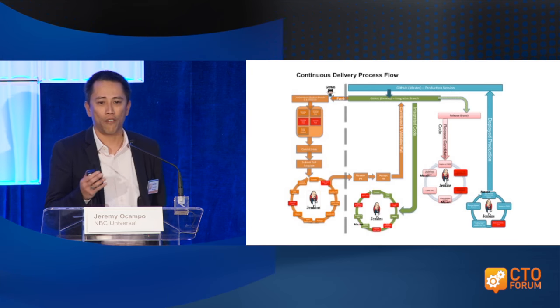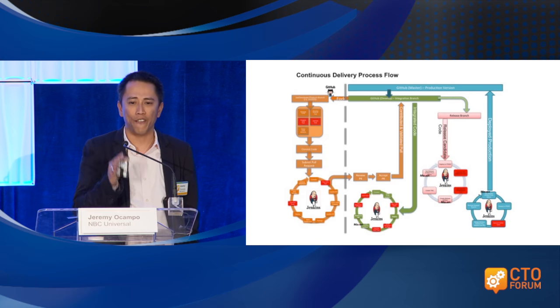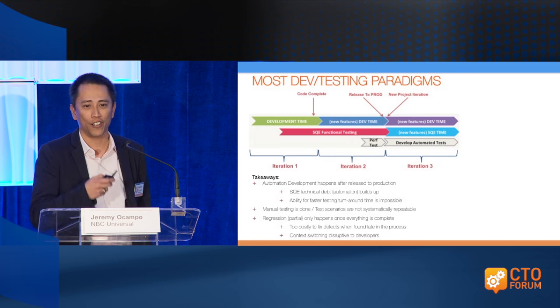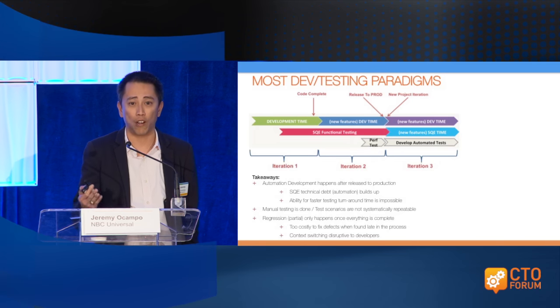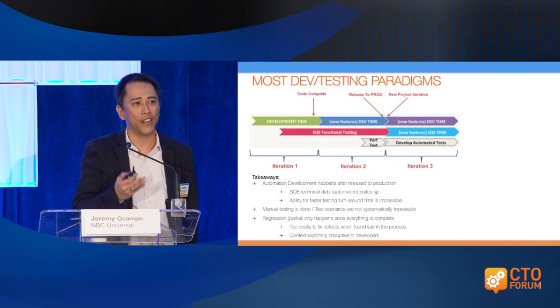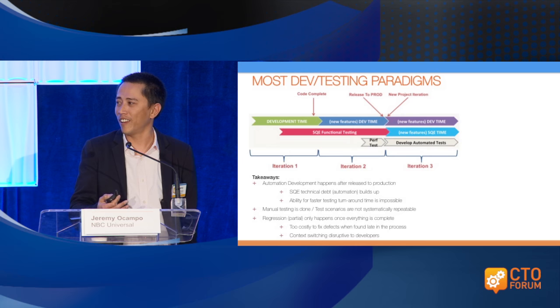I wanted to highlight the importance of the agile testing process, because it's totally different from a traditional process, and how effective and efficient tests should be in order for us to embark on this journey. I wanted to give a preview of our continuous delivery process flow — I don't expect you to read through all the boxes, but I want to put emphasis on the red boxes, which are specifically all the quality gates we have to complete the pipeline. Before embarking on continuous integration, continuous delivery, or continuous deployment, we need to understand how our dev and testing paradigm operates. Most are actually operating as if it's truly waterfall.